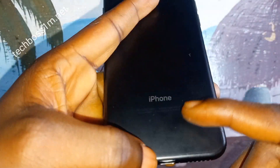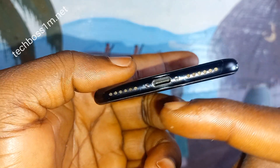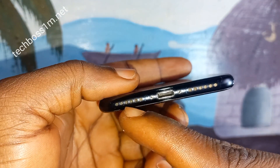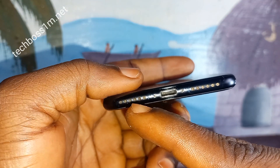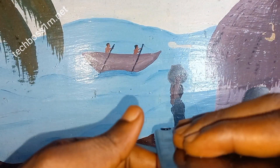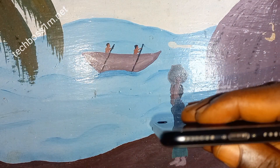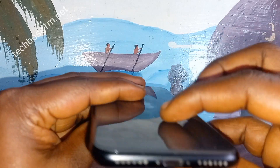Now let's look at the charging system. This is the iPhone 8 — this is its charging system and speaker side. The speaker dots are 6 on this one, and 6 on this one too. The charging system is the same thing.